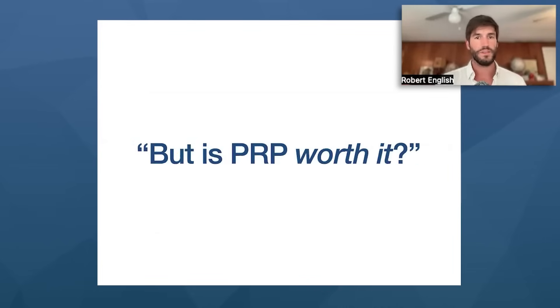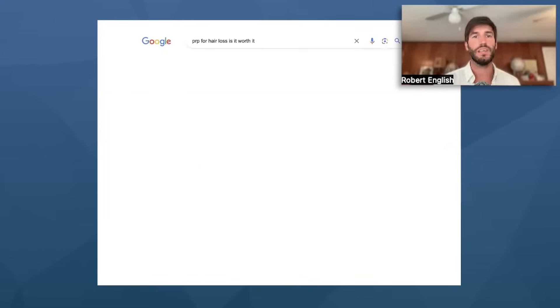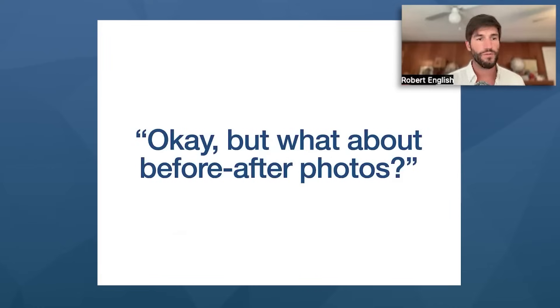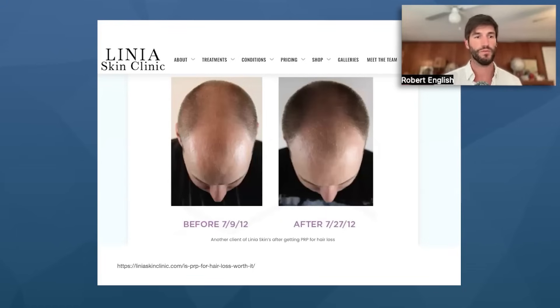You might think, okay, but is PRP worth the cost investment? So you refine your search and type in 'is it worth it, PRP for hair loss?' Gemini comes back with incredible results. On top of that, you see a Fortune article — a reputable magazine — suggesting that PRP not only decreases hair shedding and stimulates new hair growth, but also increases the thickness of the hair follicle itself. Now you're starting to get sold, but you wonder about before and after photos. And bam — you're hit with incredible before and afters from clinic after clinic demonstrating hair growth from PRP.